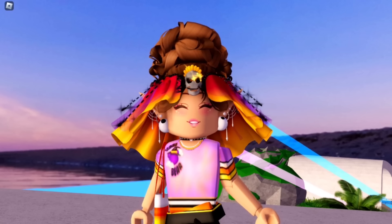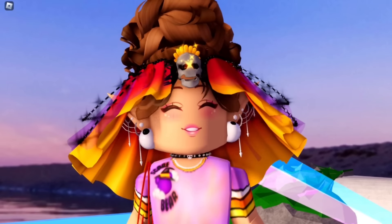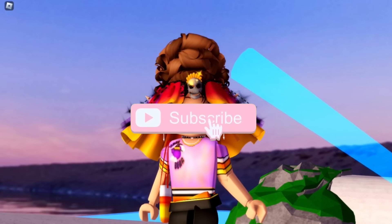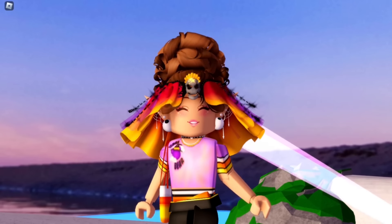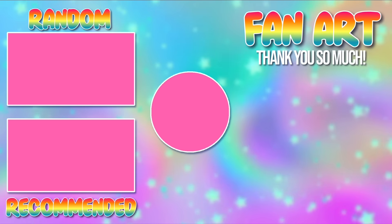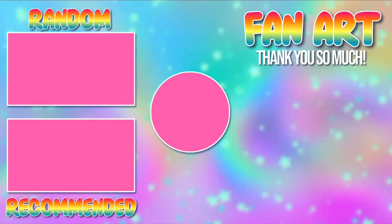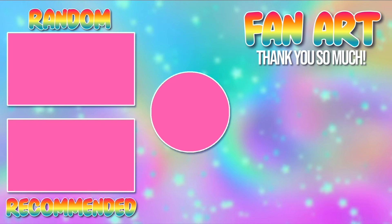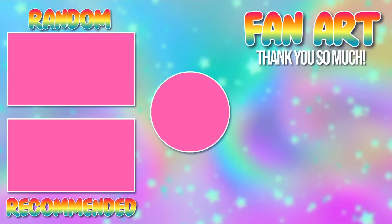That is actually the final alpha hack for this video. Thank you guys so much for watching today's Royal High Halloween and autumn themed alpha hacks — it was really fun! If you guys enjoyed, make sure to leave a like and subscribe for daily Royal High videos. I'll see you guys tomorrow. Bye, Scare Bears!